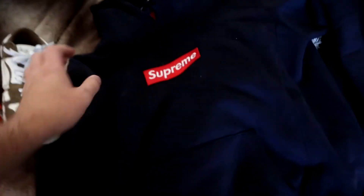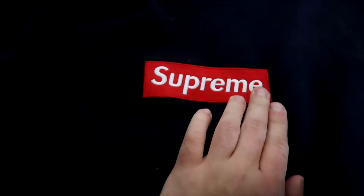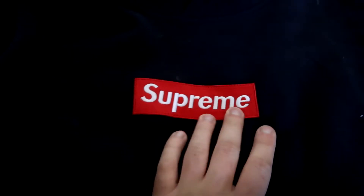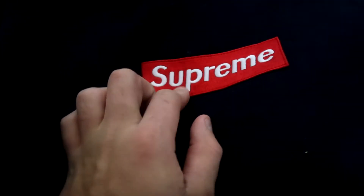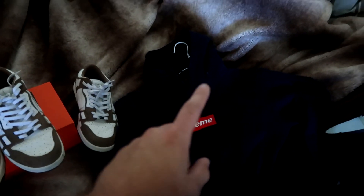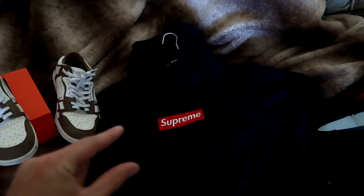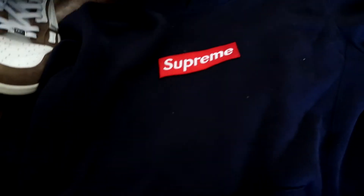Last but not least is my replica Supreme hoodie. You can see it's a little dirty, I need to put it in the washer, but it is so nice. I don't think there are any more of these left. This is my favorite hoodie — I have a lot of clothes, but this is the one. It just feels nice, it's so comfortable. If you find this, I would recommend going a size up because it is just a tad bit small.